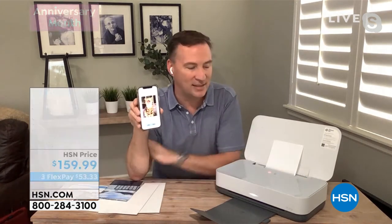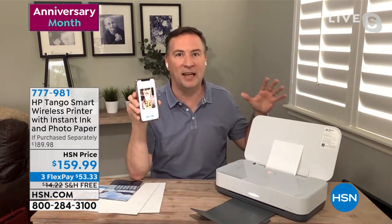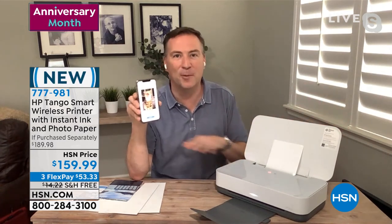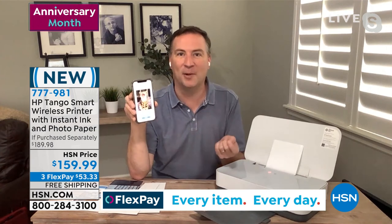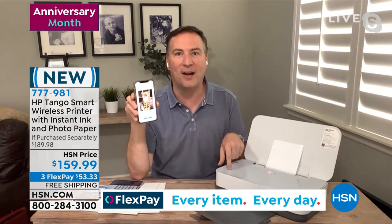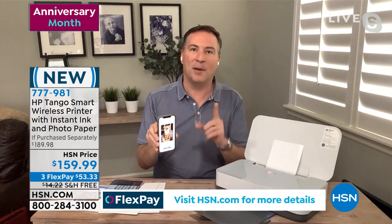It doesn't have to just be the phone — it could be any wireless device. This printer is not connected to a computer right now. It could be sitting in your scraproom, your living room, anywhere. Or maybe you're on vacation a thousand miles away taking photos — you can print wirelessly to this even from a thousand miles away or anywhere around the world. That's the great thing about the HP Smart App.